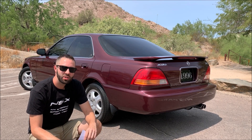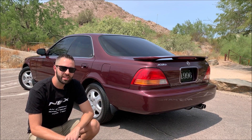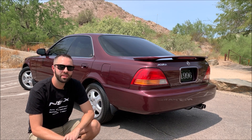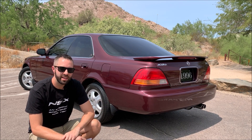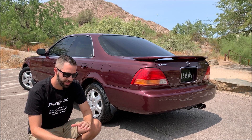Hey everybody, it's Tyson here. I just wanted to give you a little checkpoint update on the 1996 2.5 TL. Today is September 10th. I'm here in Phoenix, Arizona, and it has been exactly one month to the day since this car arrived on a transport truck from Seattle, Washington in my driveway. I'm pretty proud of how things have come along so far.